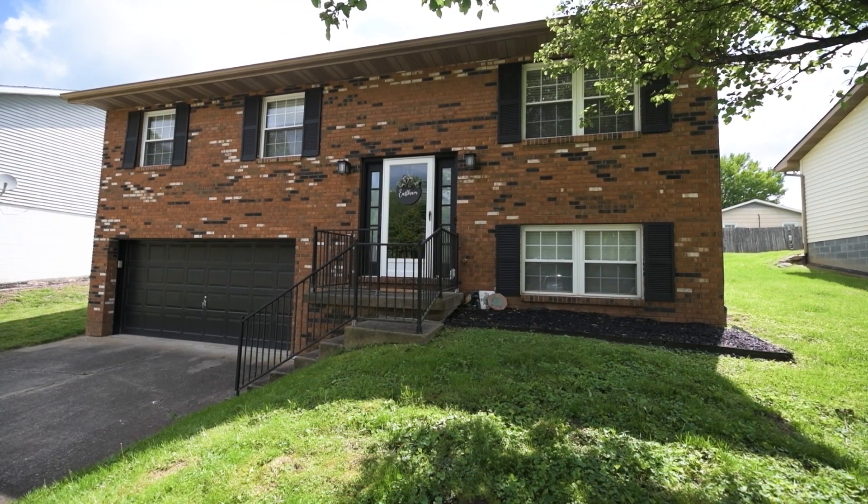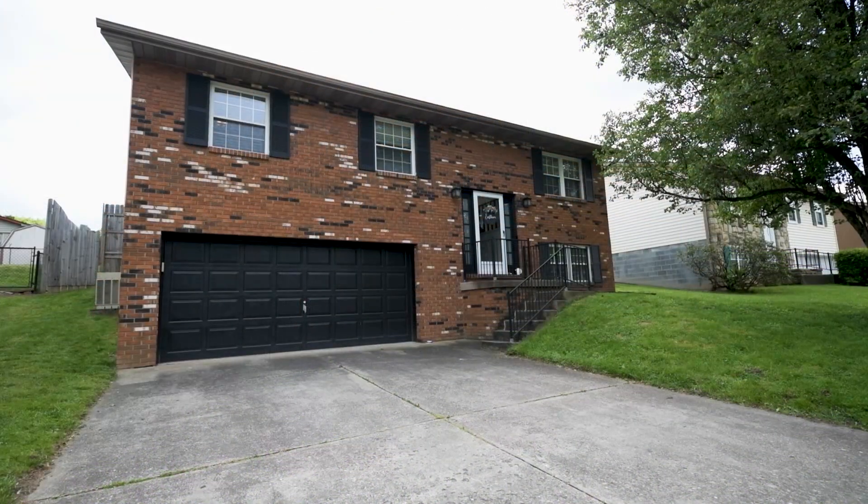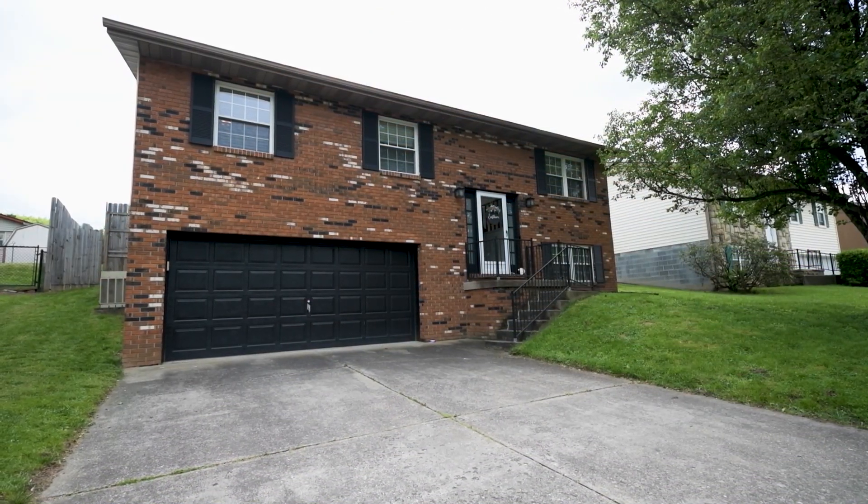This home is approximately 1,800 square feet and offers three bedrooms, one full bathroom, and two half-bathrooms.